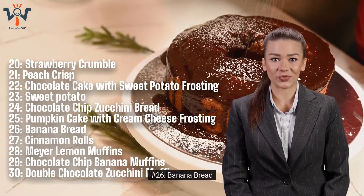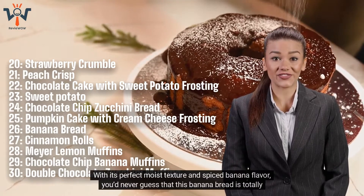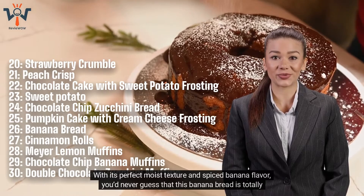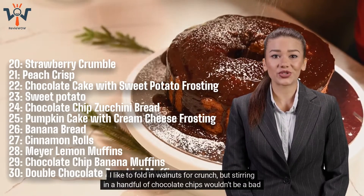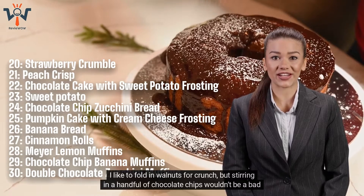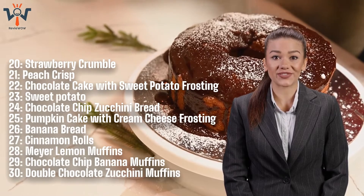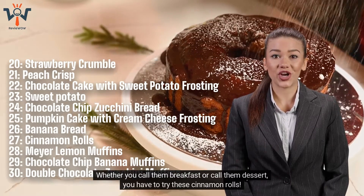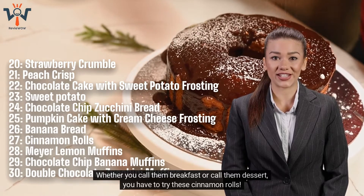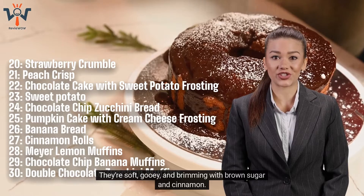Number 26: Banana Bread. With its perfect moist texture and spiced banana flavor, you'd never guess that this banana bread is totally dairy and egg-free. I like to fold in walnuts for crunch, but stirring in a handful of chocolate chips wouldn't be a bad move either. Number 27: Cinnamon Rolls. Whether you call them breakfast or call them dessert, you have to try these cinnamon rolls. They're soft, gooey, and brimming with brown sugar and cinnamon.